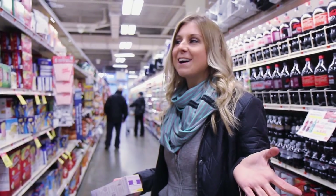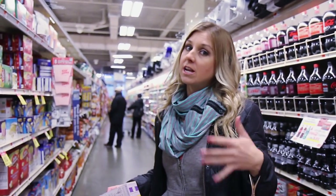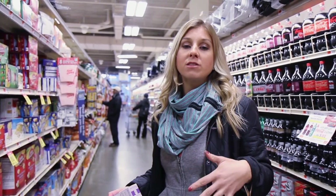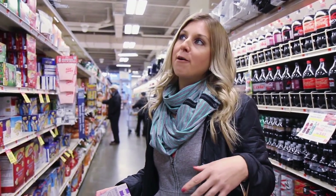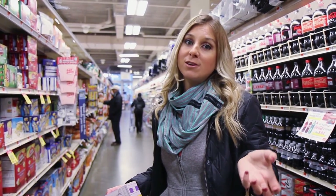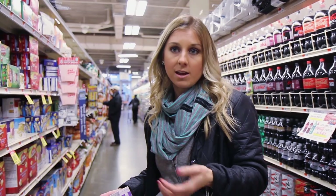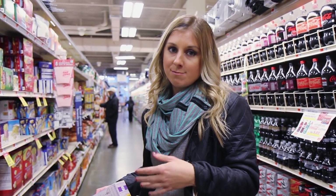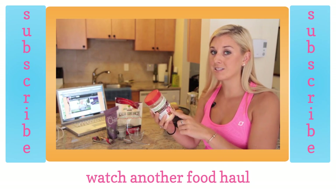That wraps it up — we're going to go pay. If you're interested in exactly the items featured today, click the link below. Try to shop the perimeter of the store. If an item isn't at your grocery store, recommend that they carry it — brands love that. Let me know what you thought and if I missed any of your favorite foods in the comments below.